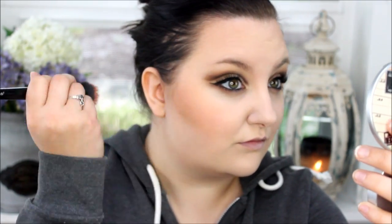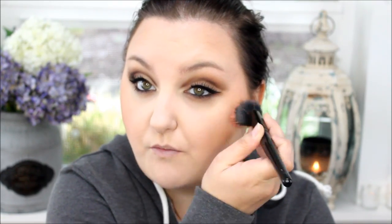And this is the Milani baked blush in Luminoso. It is my all time favorite blush right now — I can't get enough of it, it's so beautiful. I'm going kind of heavy on the blush today because I've been watching a lot of Battle Lash and that's kind of how she does her blush. I'm seriously obsessed. You should go look at her channel, it's amazing.